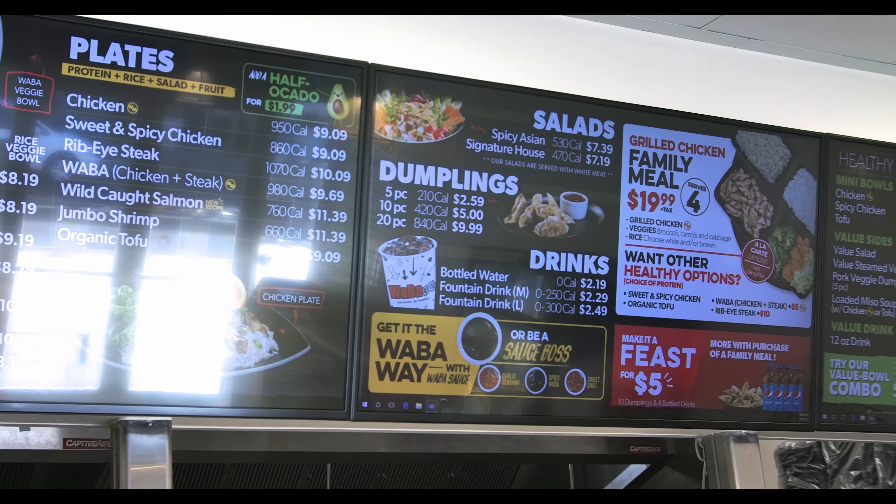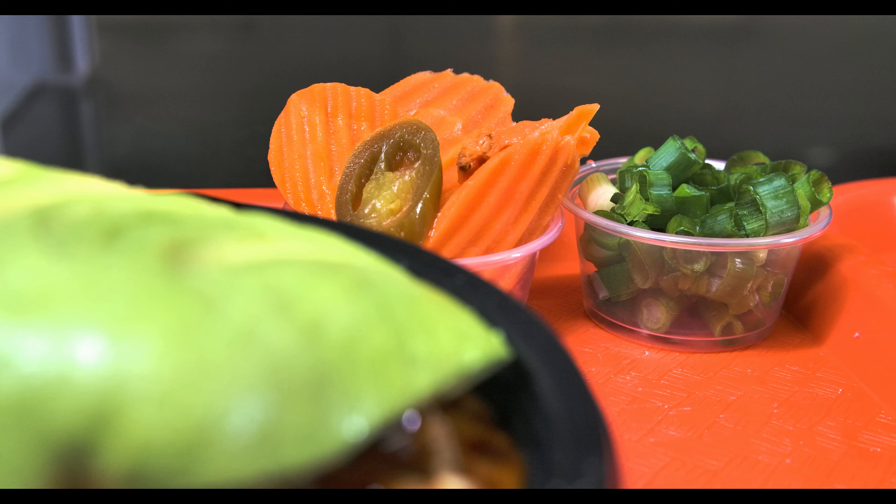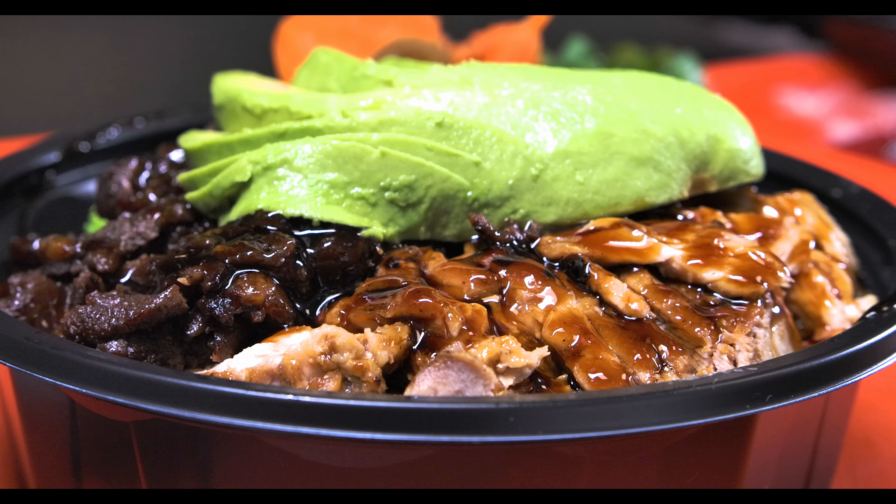We give great options like white rice, brown rice, seafood, tofu, everything you can think of. Fresh chicken, fresh rice, salads.